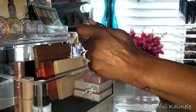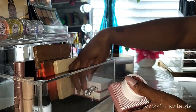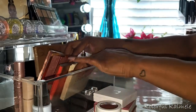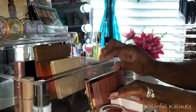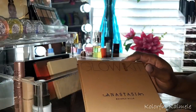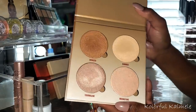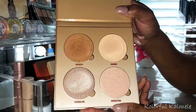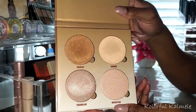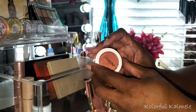All three highlighters were gorgeous and I really enjoyed using them. I also chose the ABH Glow Kit — oh my gosh, these highlighters are beautiful! All of them are gorgeous. I really enjoyed using this palette; I love it. They're stunning — just take my word for it.